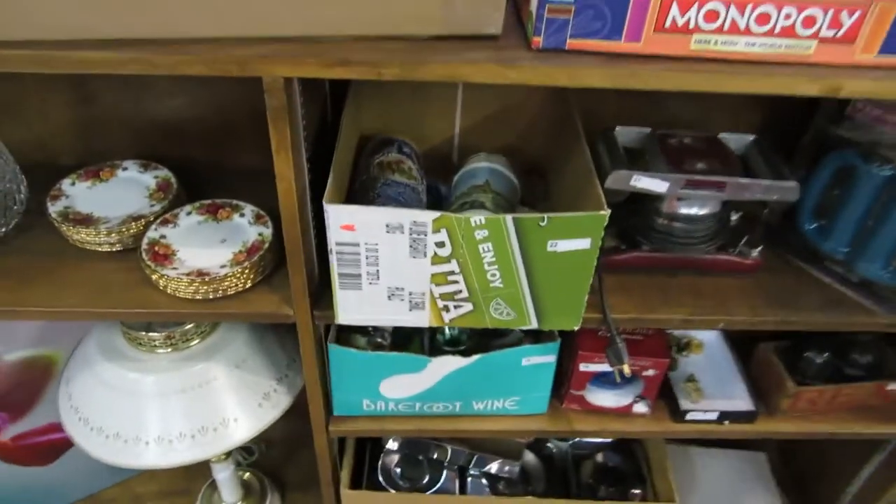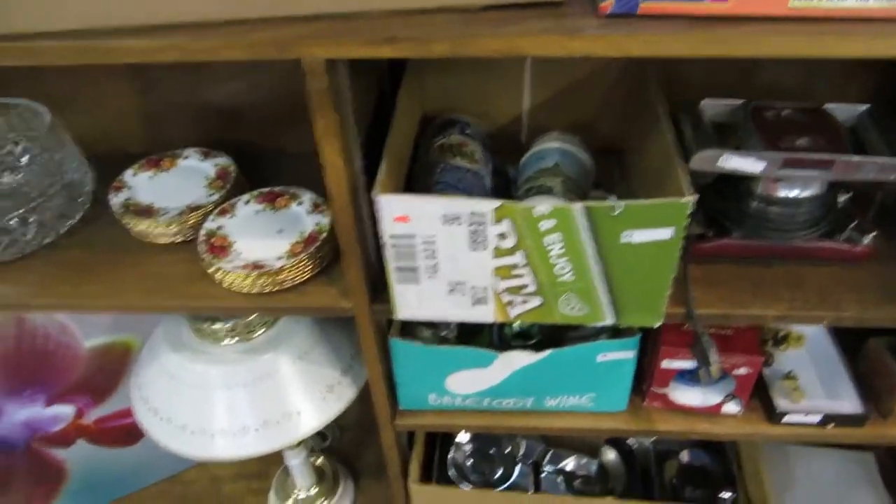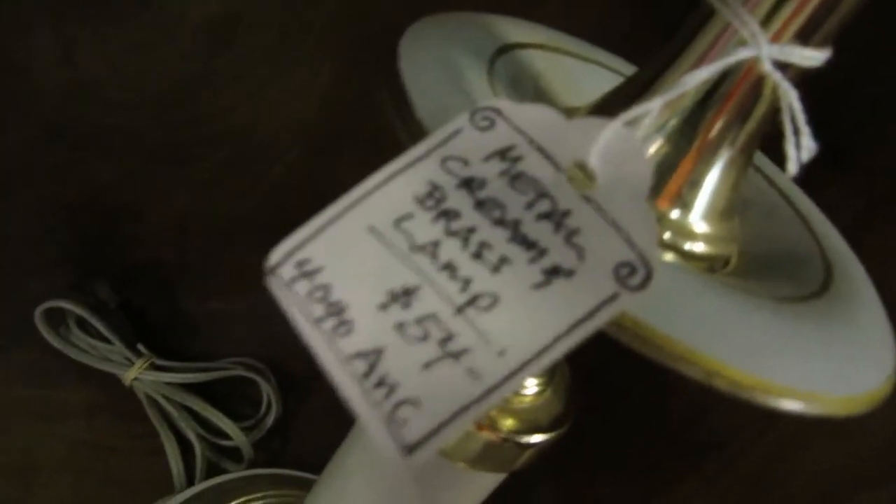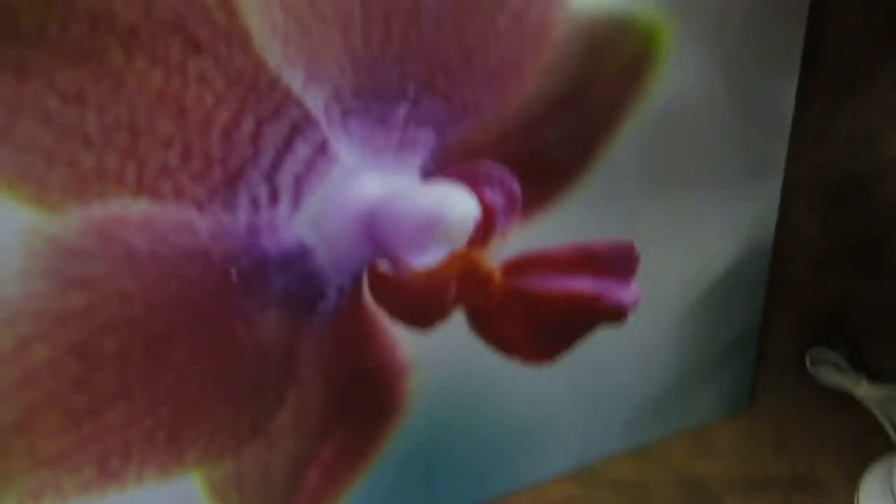Now we've got steins, a nice cool lamp. What kind of lamp is this? It's a metal brass lamp. Now we've got some old country roads items, some crystal, a nice picture.